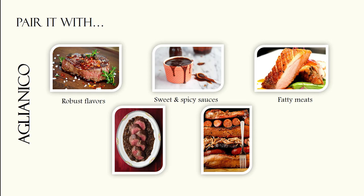The savory notes of Aglianico are a great match for a number of meats such as prime rib, venison, rabbit and oxtail. And a pairing of Aglianico with smoky Texas-style barbecue is a match made in heaven.